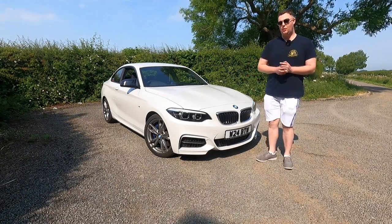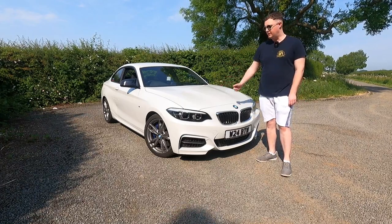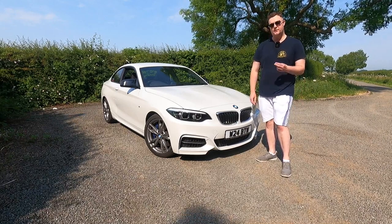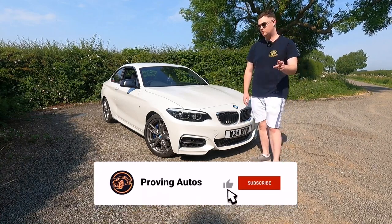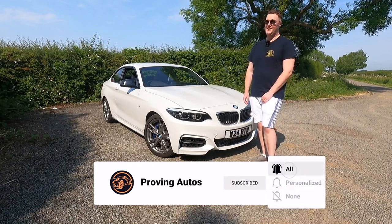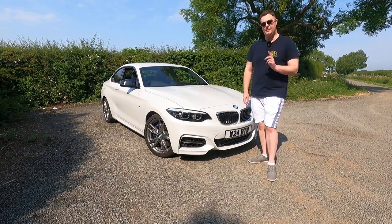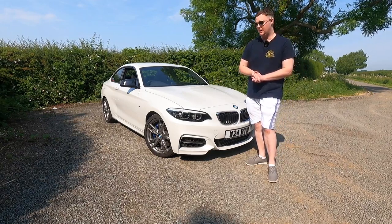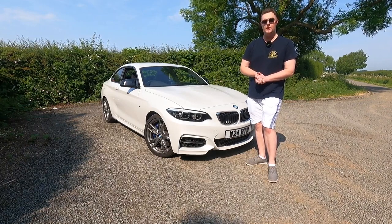Just before we get into the video, there's a little bit of housekeeping to take care of. I am going on a big road trip with the M240i, which is actually going to take place a couple of days after this video goes live. So now would be an absolutely perfect time to make sure you are subscribed to the channel, because otherwise you are going to be missing out on two huge videos coming soon. A good 94% of you guys currently aren't subscribed yet, so it'd be great to get more people on the channel and help us get to 1k subscribers.